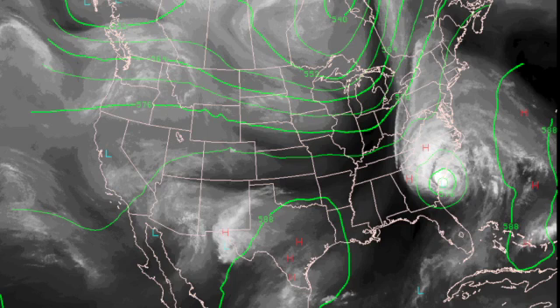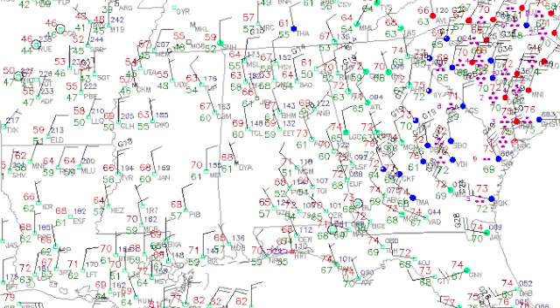In the upper atmosphere we have a trough coming by the Great Lakes area, but you can see the ridge over Texas, and that ridge is going to be playing a big role in our weather pattern for the week ahead. Temperatures this morning across the area are generally in the upper 60s. Much of the north and central part of the state is in the 60s.